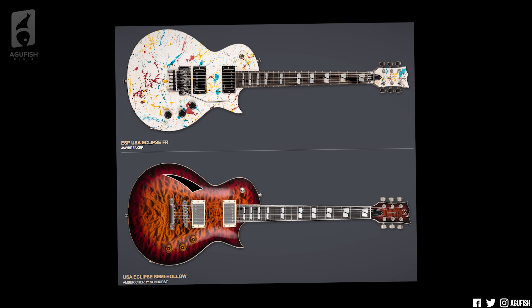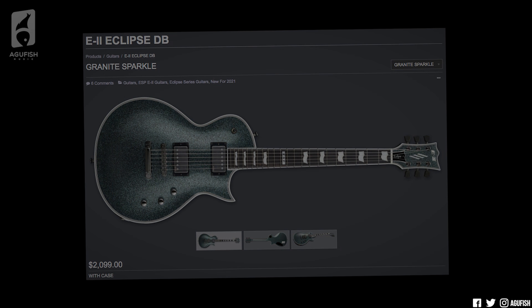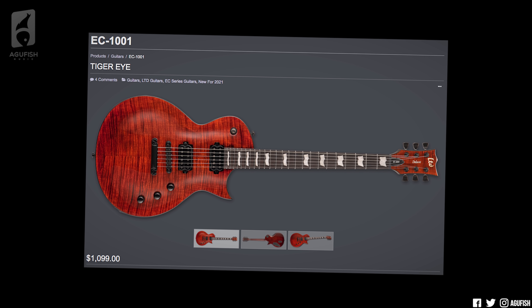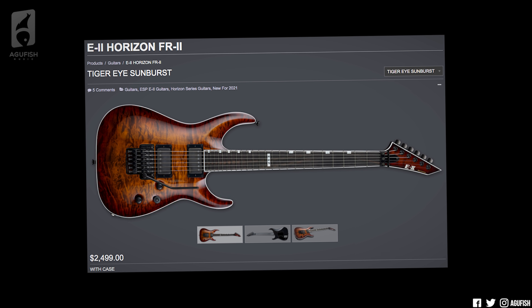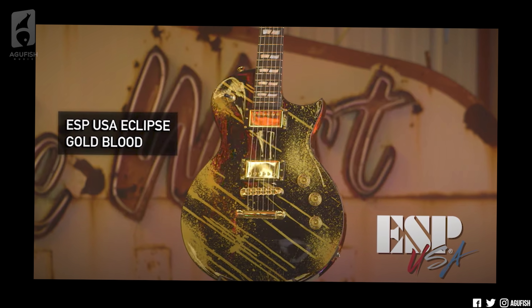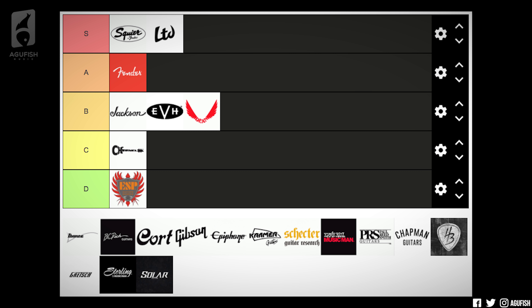Then ESP. I'm lumping together ESP USA and E2, the higher-end brands. ESP USA got new finishes. E2 had one or two new models, but mostly new finishes as well. I'm tempted to go A tier because I love Eclipses so much, but E2 not having stainless steel frets when both LTD and ESP USA does is very disappointing from an American consumer perspective, especially when ESP has consistently promoted itself as a modern brand. I'm giving ESP a D tier. The new finishes are all right, but the lineups are nothing groundbreaking and it's missing one of the most anticipated features a lot of us ESP fans have been waiting and hoping for.